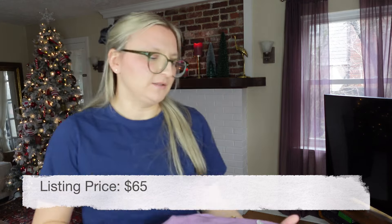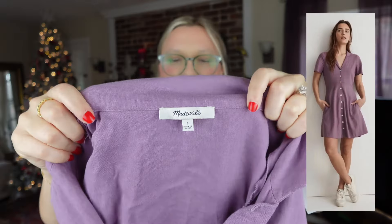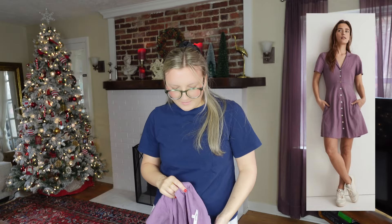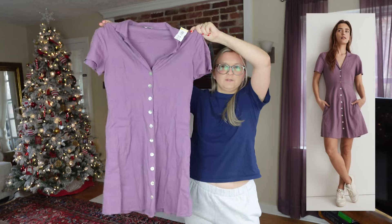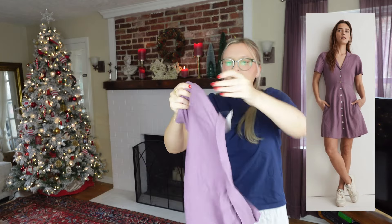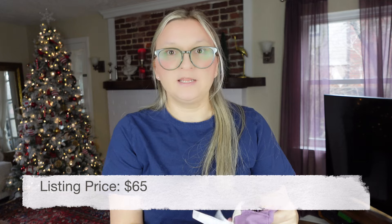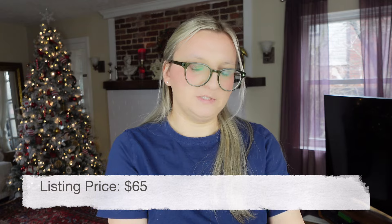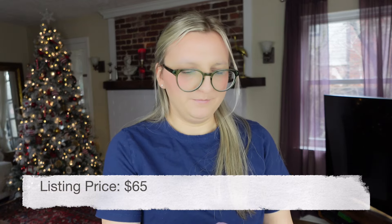Next I have this Madewell dress, size 4. I don't love picking up this brand but it does sell and this piece was pretty substantial — a newer piece, very cute, very in-style right now with all the buttons. I paid $5.99. It's 55% linen, 45% viscose — a pretty good fabric blend.